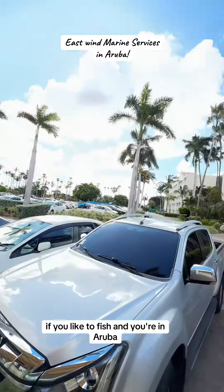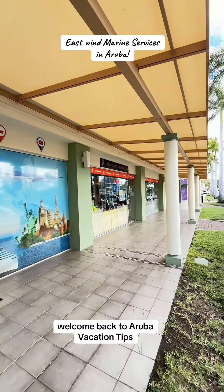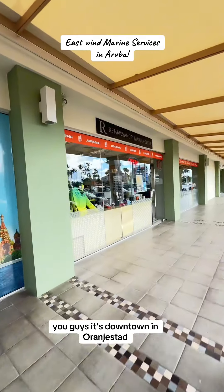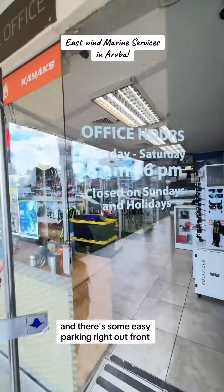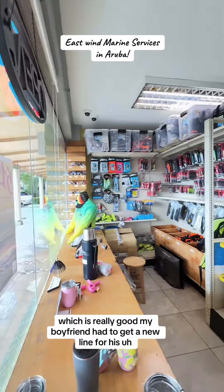If you like to fish and you're in Aruba, boy do I have the spot for you guys. Welcome back to Aruba Vacation Tips. This is East Wind Marine Services, downtown in Oranjestad, down in the Renaissance Mall on the south end. There's some easy parking right out front, and if that's all taken, there are some flasher areas, which is really good.